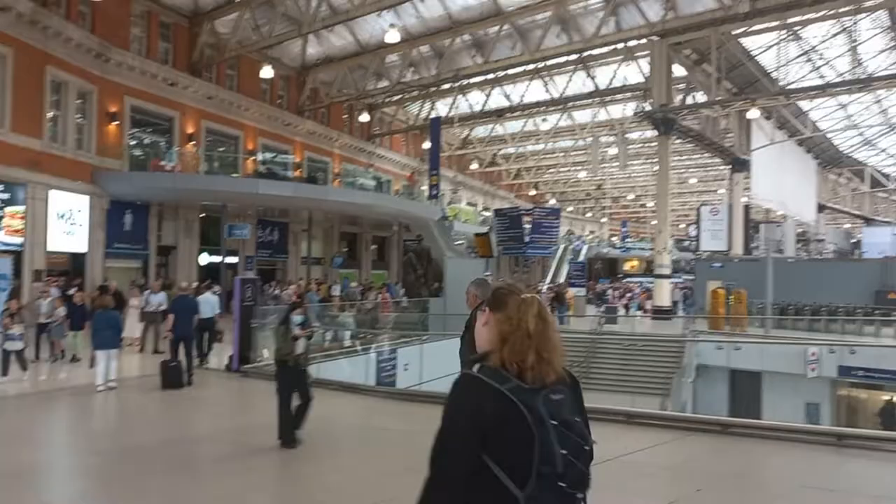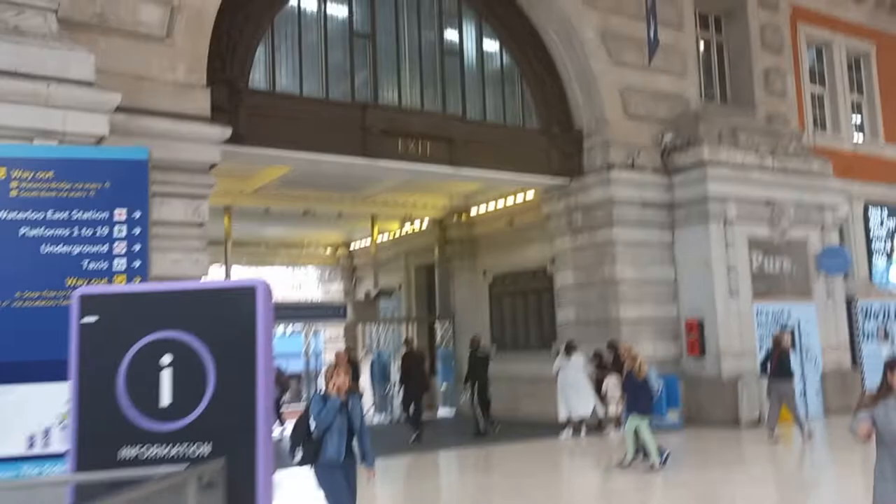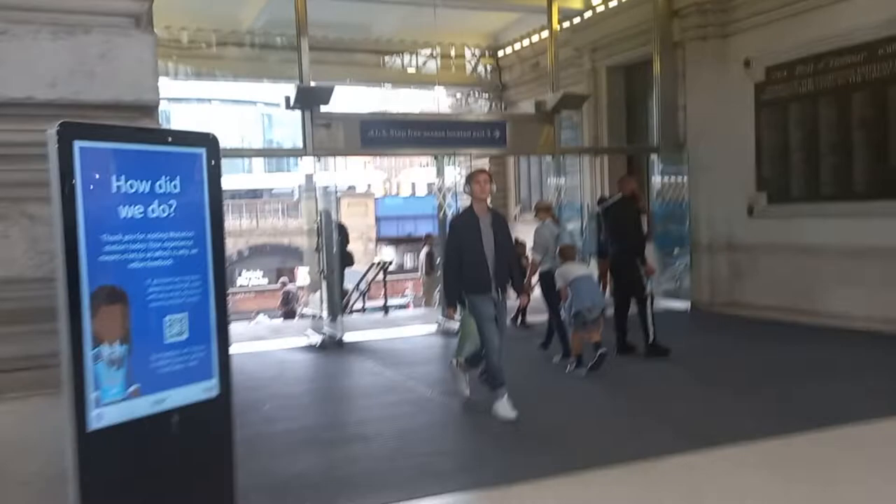Good morning, I'm now at London Waterloo Station. I'm walking out of Waterloo Station heading out via the Victory Arch — the world famous Victory Arch entrance at Waterloo Station.